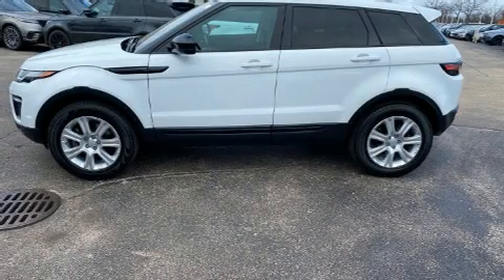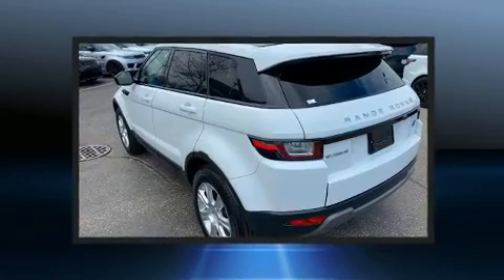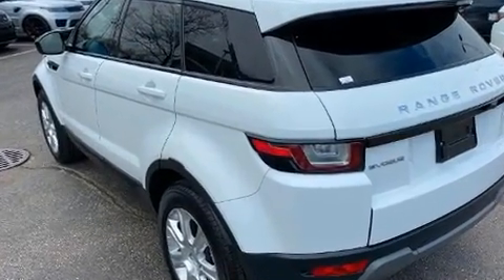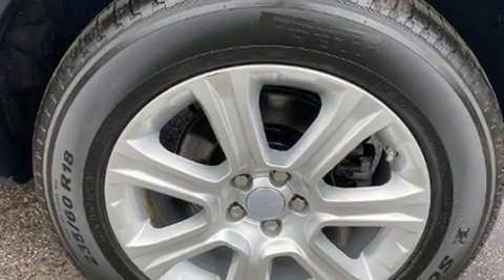Take command of the road in the 2017 Land Rover Range Rover Evoque with just over 30,000 miles on the odometer. This four-door sport utility vehicle prioritizes comfort, safety, and convenience. Under the hood you'll find a four-cylinder engine with more than 200 horsepower.